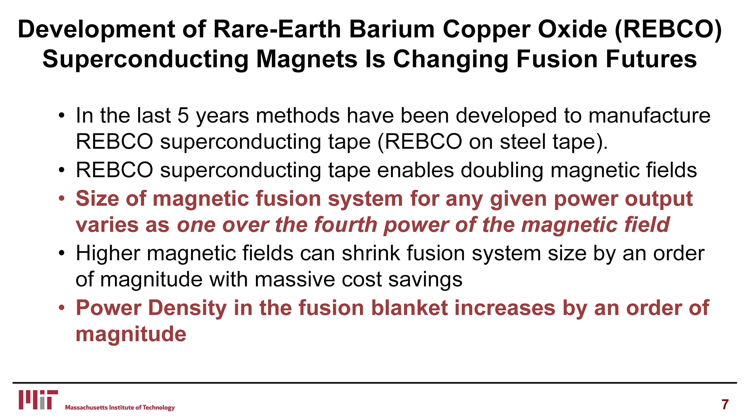Increasing the power density by a factor of 10 has one other implication: the power density in the fusion blanket increases by an order of magnitude. If you had problems cooling a solid blanket and you run up the power density by a factor of 10, you're having a really bad day. So the story is: manufacturing breakthrough in superconductor leads to higher power density, and the solid blanket looks like it might need to become a liquid blanket, whether that's your design goal or not.